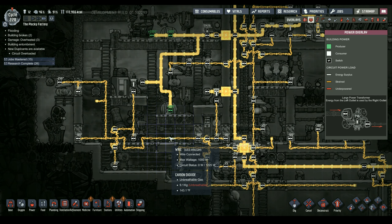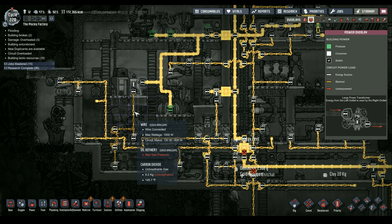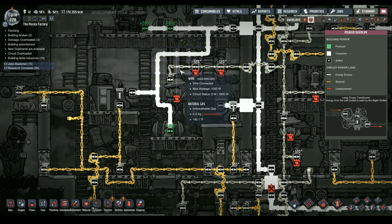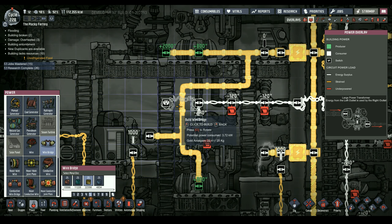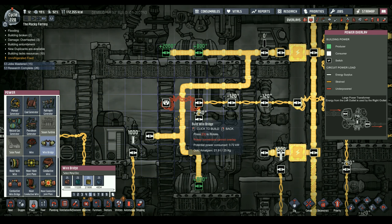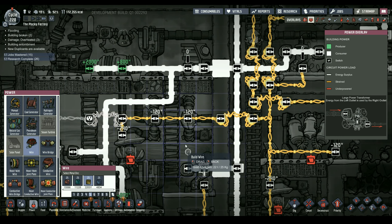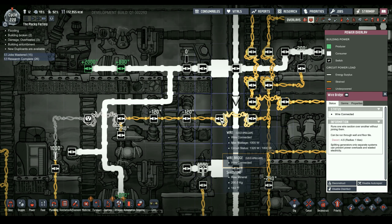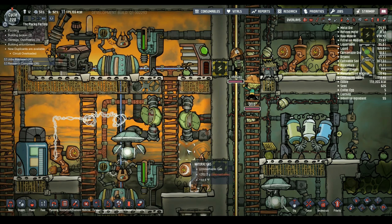This should handle the interior stuff here. I'm going to go to power and make a wire bridge — beautiful. Don't watch this if you're epileptic.